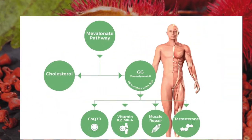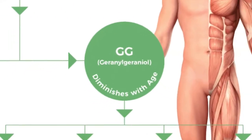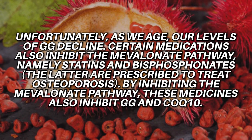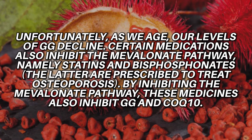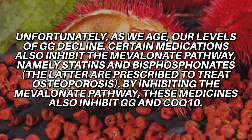We can see this mevalonate pathway goes down into cholesterol and GG, which can then be converted as a substrate for coenzyme Q10 and vitamin K2 as MK4. It assists with muscle repair and, relevant to this video, testosterone production. Unfortunately, as we age, our levels of GG decline, and certain medications also inhibit the mevalonate pathway — namely statins and bisphosphonates, which are prescribed to treat osteoporosis.